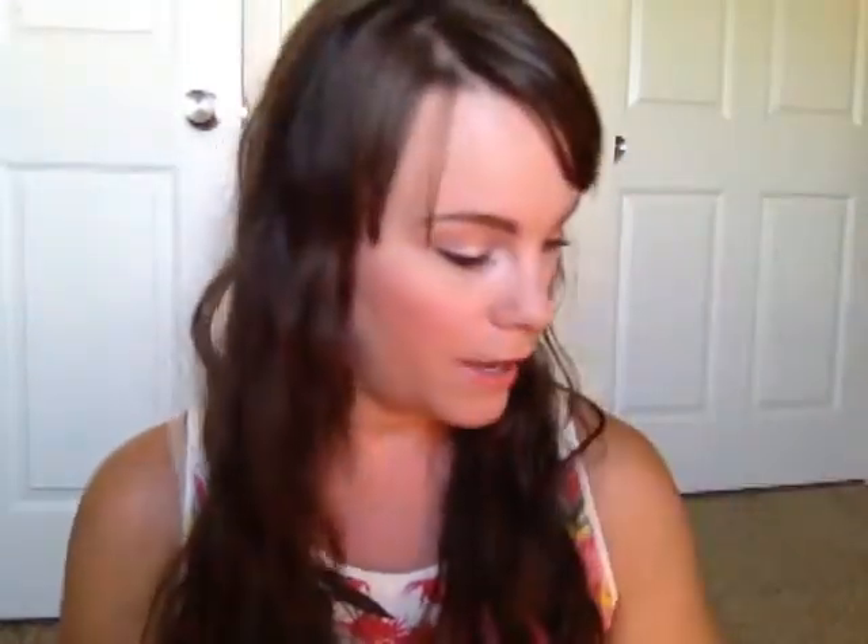Starting out with one of these — I'm pretty sure every single empties video I do will have one of these. It's the Revlon Photo Ready Eye Primer and Brightener and I use it in the color 003. I think I've gone through like four of these, and every single time I go to buy one they're gone. When I use this underneath my eyes I can still see some dark circles, but when I use it in combination with my concealer, you can't see them at all. Love that.